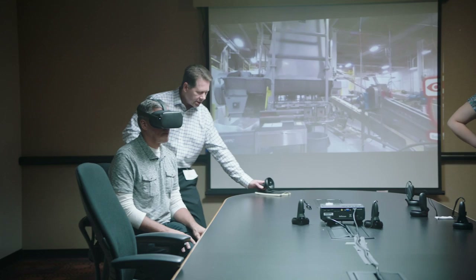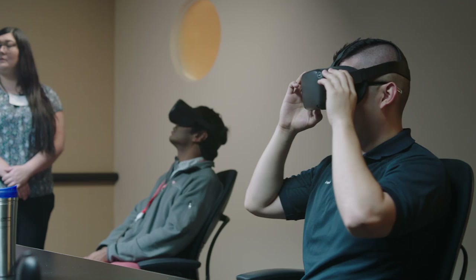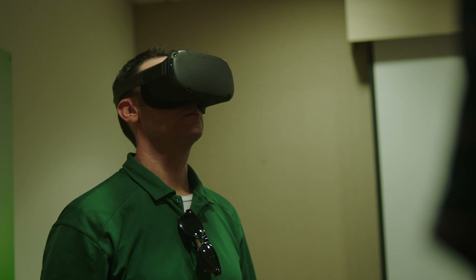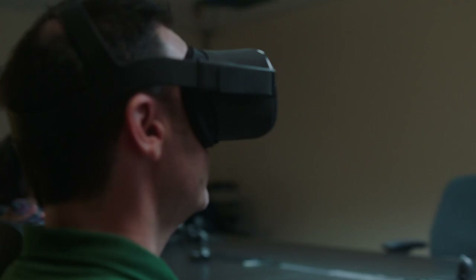Besides saving money on travel, it's the safety factor. The virtual factory tour became a use case that was a no-brainer. It was: this is what we really need to do. We can now take anybody and give them the factory experience from their desk.